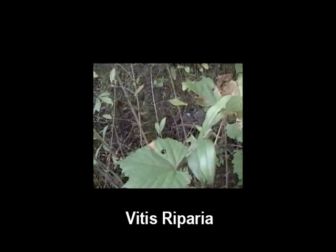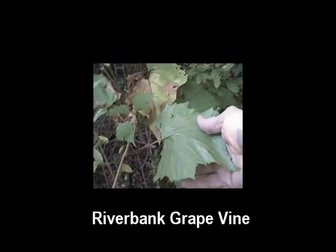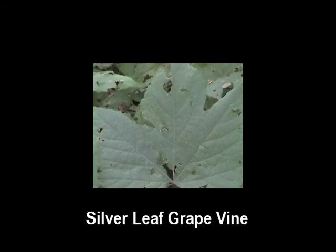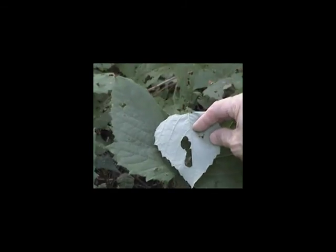Vitus riparia, the riverbank grape — the leaf is green on the top and green on the underside. Vitus argentifolia, the silverleaf grape — green on the top of the leaf and bluish silver on the underside, thus the name.